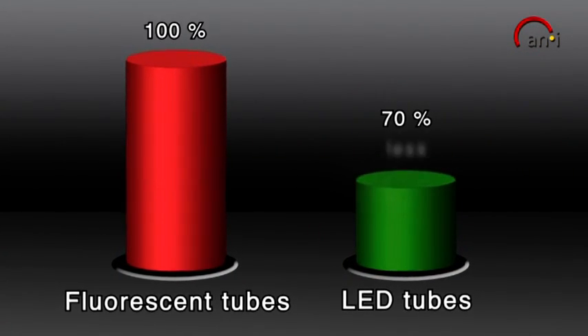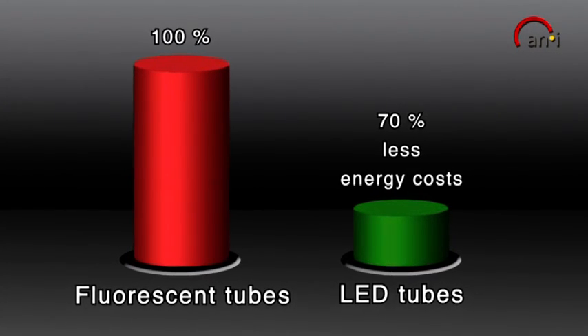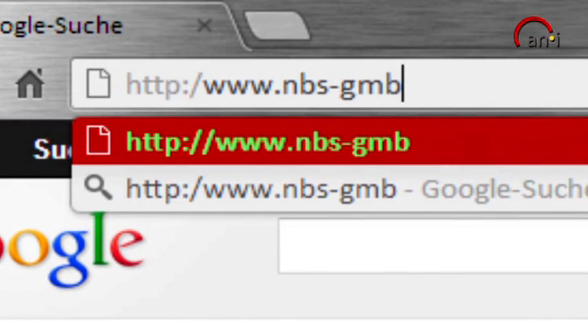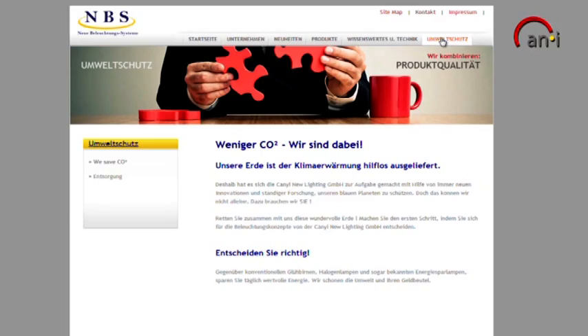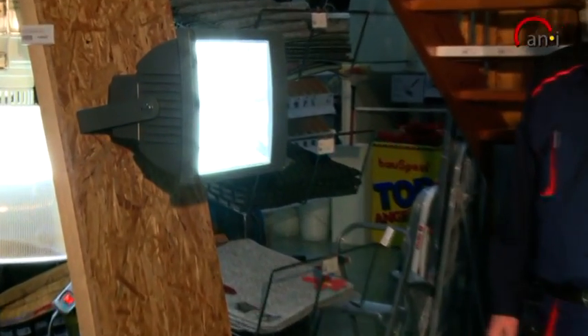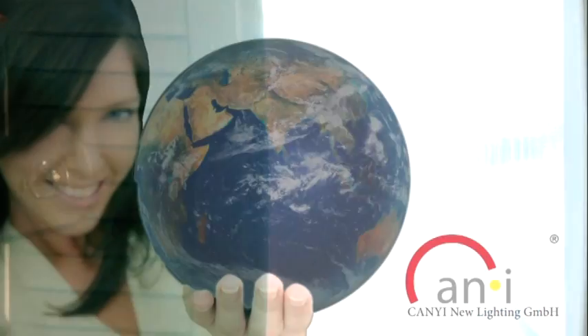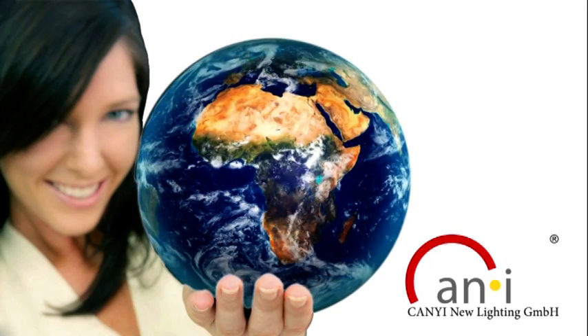LED tubes can save up to 70% of your costs. Kenyi offers the right solution for all of your requirements. Visit our homepage or take a look at our catalogue. Our field staff will gladly advise you in person on-site in your company. LED tubes by Kenyi — energy efficient and environmentally friendly.